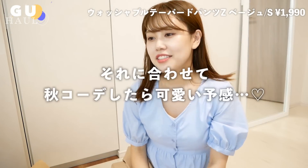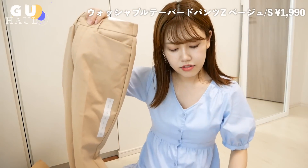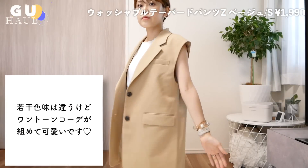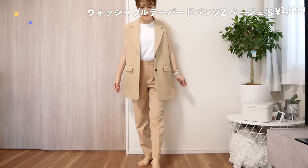ウォッシャブルテーパードパンツです。1990円でした。Sサイズを購入しました。最近テーパードパンツにハマっていて、デニムもめっちゃ履くんですけどこういうちょっとゆとりのあるテーパードのパンツにもハマっていて。実はちょっと早めに自分への誕生日プレゼントを買いまして、それらに合わせたいなと思って買ったものになります。さっきのジレとは若干色味が違うんですけど同じベージュでワントーンでコーデを組んでも可愛いかなと思って買いました。